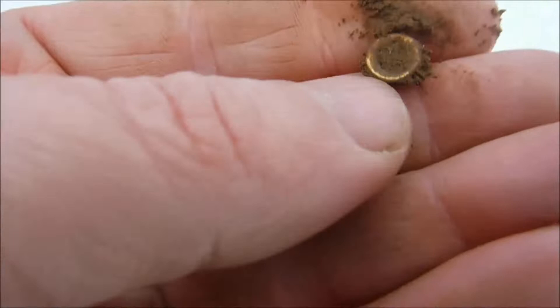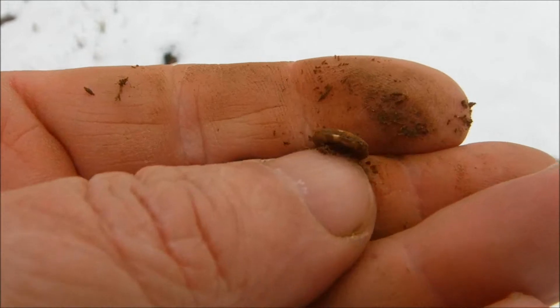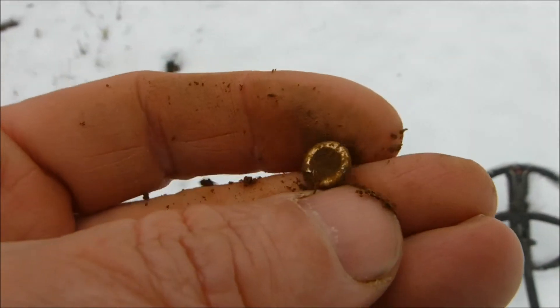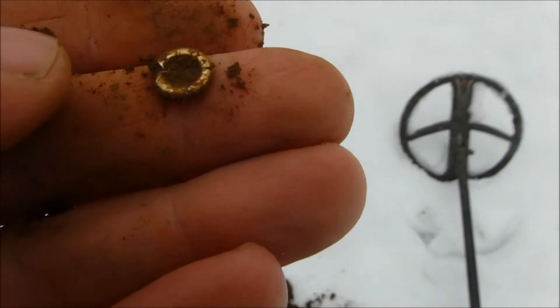It's always hard to find little pieces like this — crazy. I found something and I'm not quite sure what it is yet, I have to clean it up. I don't expect it to be anything special, so off to the next.